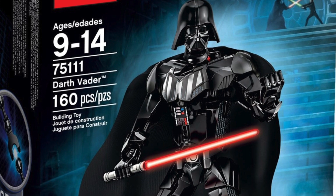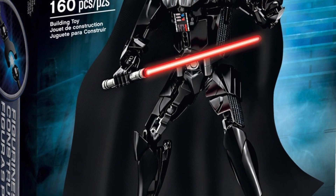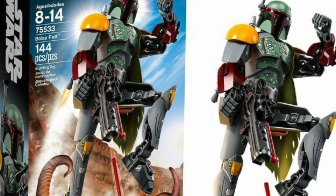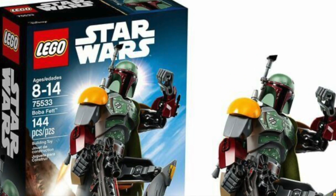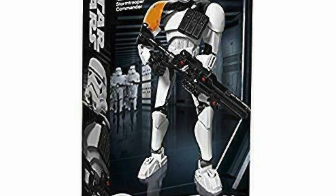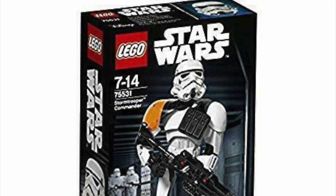I wonder if it's related to them bringing back Bionicle - maybe they thought they'd bring back Star Wars mechs with similar builds. These are going to be $14.99. I was getting excited thinking maybe we'd get battle packs or minifigure packs, but no - mechs are making a return. I didn't get any before and I'm probably not getting these. I might pick up Boba Fett just to see if it's as bad as I expect, but I have no interest in these sets.